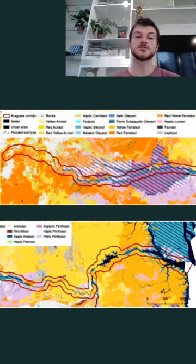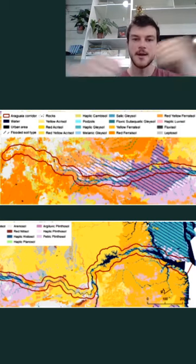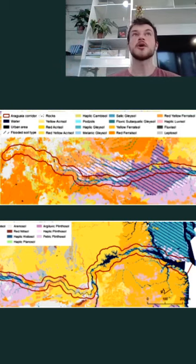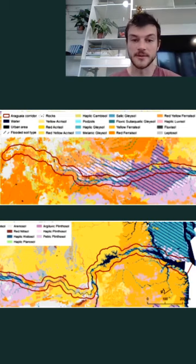Soils within the corridor are generally poor in nutrients. But they also vary a lot in terms of clay content — the more clay a soil has, the more water it can retain and the more it can sustain a forest-like physiognomy. It's important for us as restoration practitioners to know the soil type we're working with. Also, approximately 25 percent of the Araguaia Biodiversity Corridor is seasonally flooded, which creates unique conditions for different ecosystems to thrive.